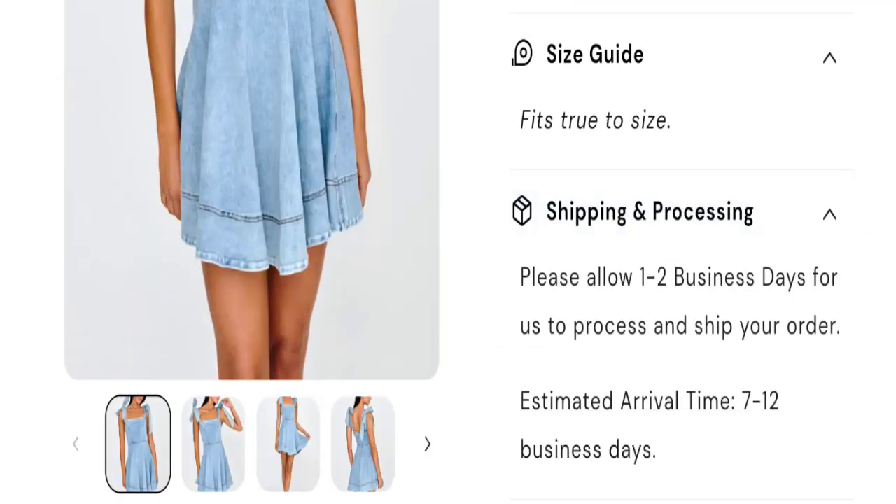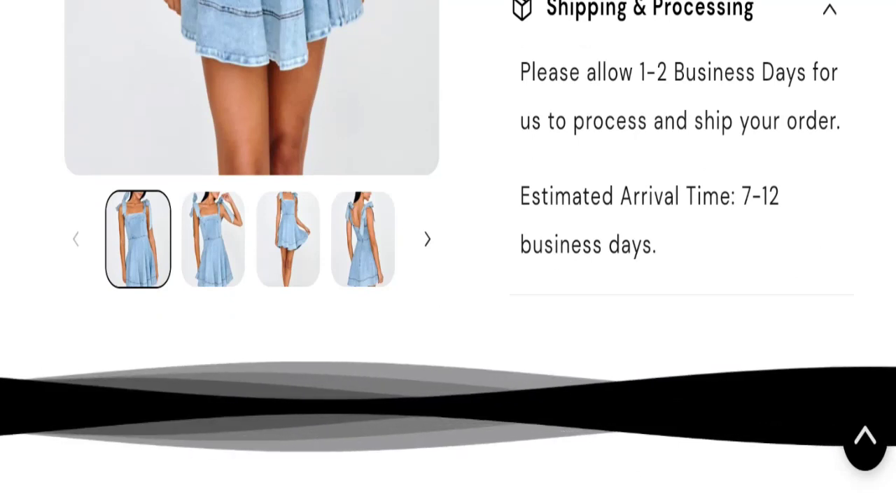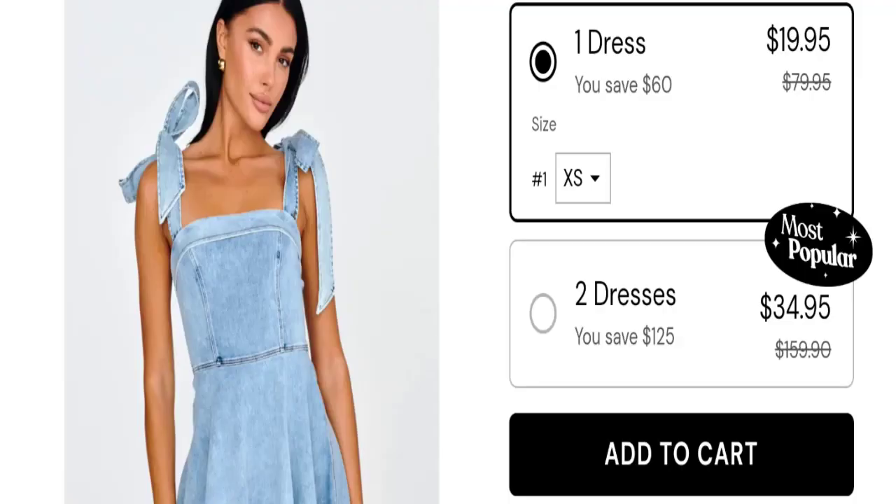Talking about shipping information: the order processing time is one to two business days, and the estimated shipping time takes around seven to twelve business days.